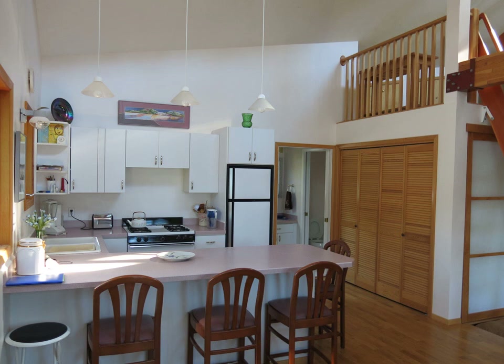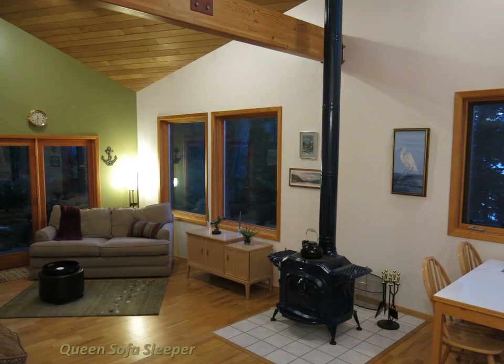You'll also see the pantry on the right-hand side. This large pantry has shelving, coat storage, and washer/dryer hookups. As you continue into the house, you'll get a better view of the living room and its furnishings. From here, you'll see the Vermont Castings wood stove, the queen-size sofa sleeper, hardwood flooring, wood-trimmed windows, and the other furnishings.